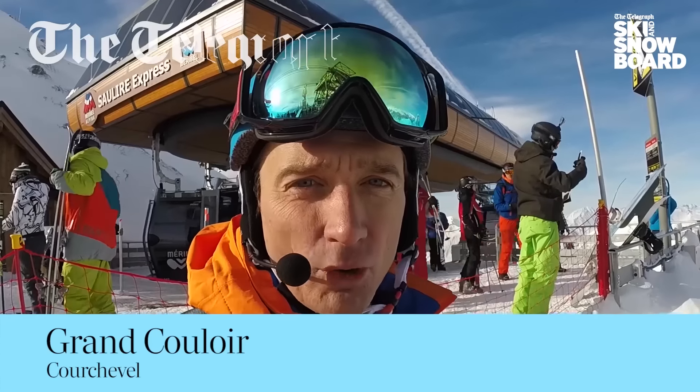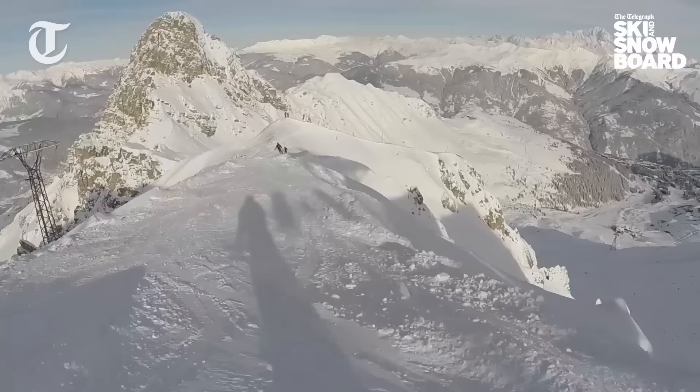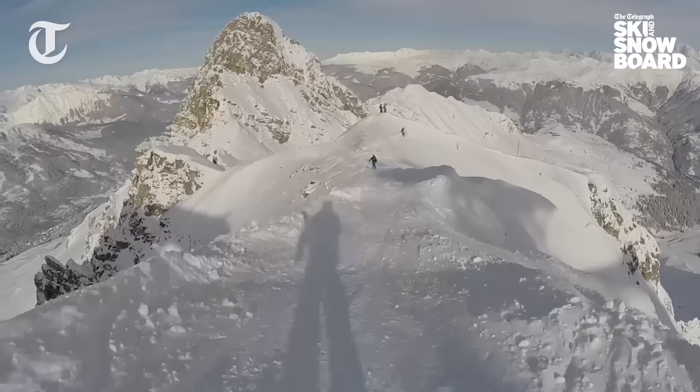So this is the Grand Couloir on the top of Solière in Courchevel. It's an off-piste run but they do patrol it, so it categorizes as a piste.